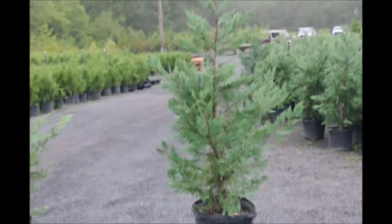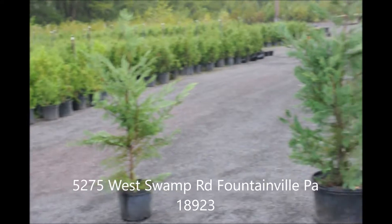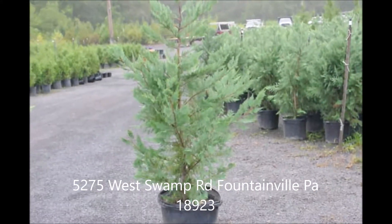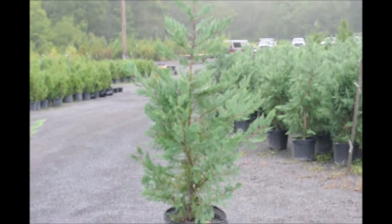We're available on Route 313 in Fountainville, PA. This is Highland Hill Farm. We also sell lots of Green Giants in pots and up to ten-foot tall in the field, field-grown balled and burlapped trees.